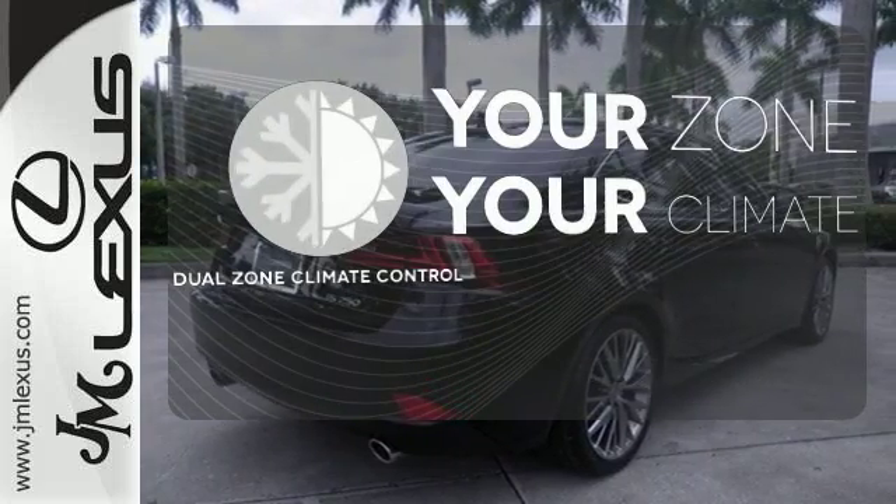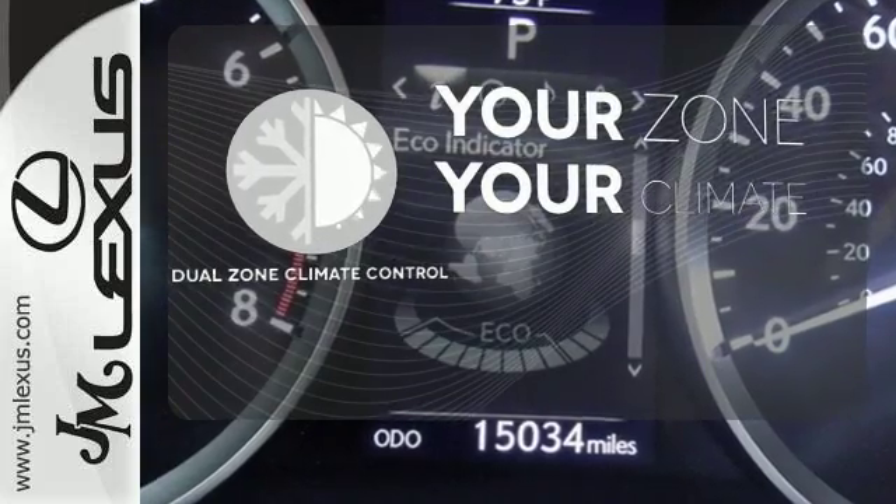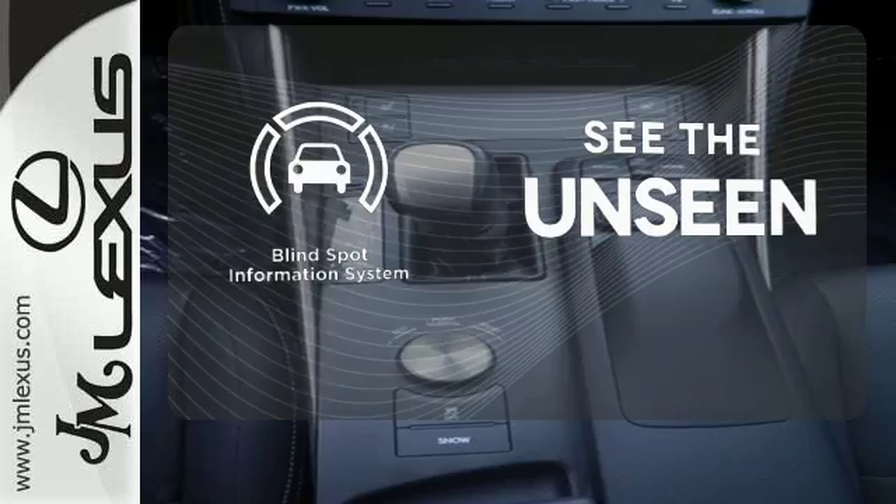It's too hot. It's too cold. Not anymore with dual-zone climate control. Negotiating traffic has never been easier thanks to the blind-spot indicator.